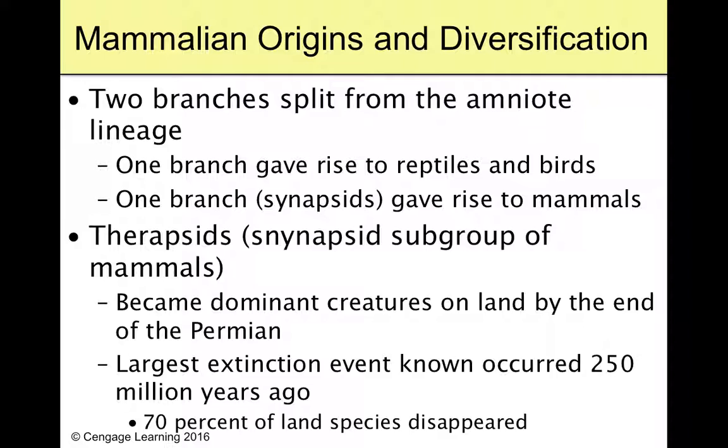When we look at mammals coming up in the fossil record, there are kind of two branches that split from amniotes. One branch has the offspring develop in an egg — that's reptiles and birds. The other branch keeps the egg in the body, develops the embryo internally, and then gives live birth — and that's going to be our mammals.